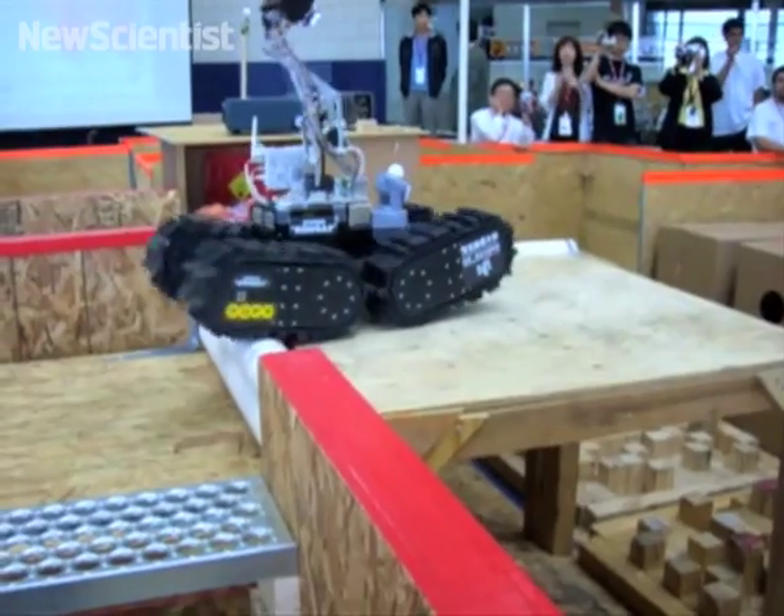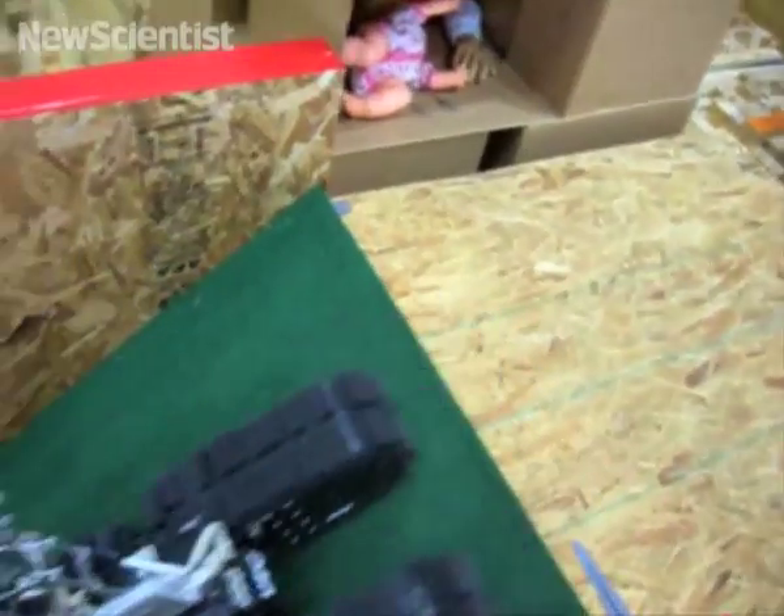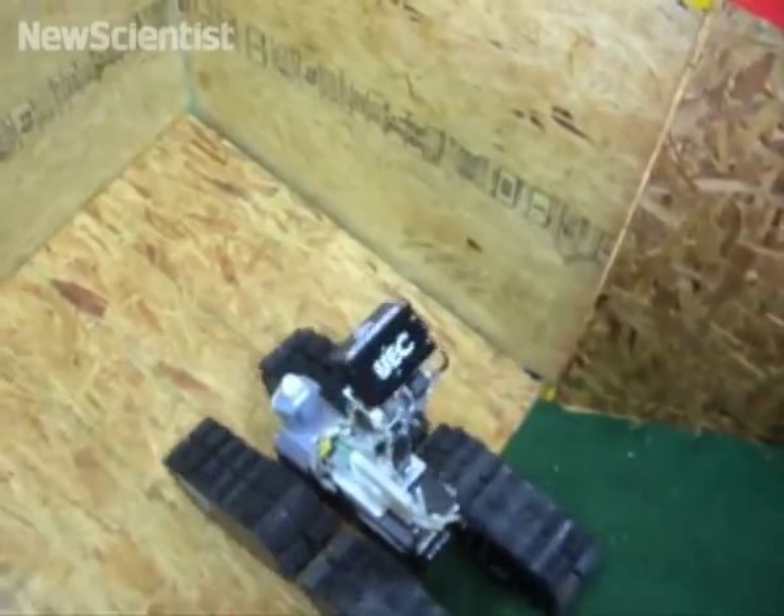Next we have some other robots who are trying to save the day. Sandrine Kerstemont tells us more. This week in Germany, robots will be battling it out in a competition called RoboCup Rescue, where the goal is to seek out and rescue disaster victims.